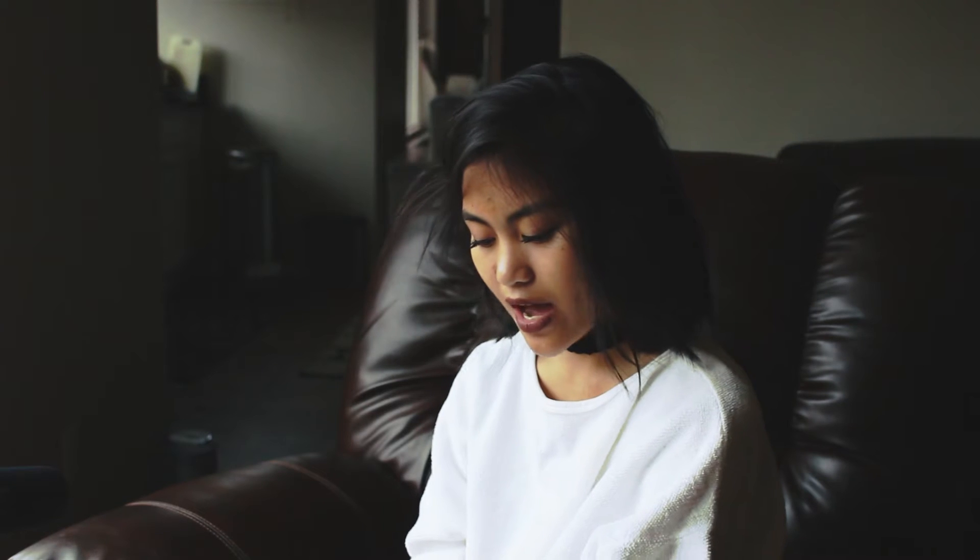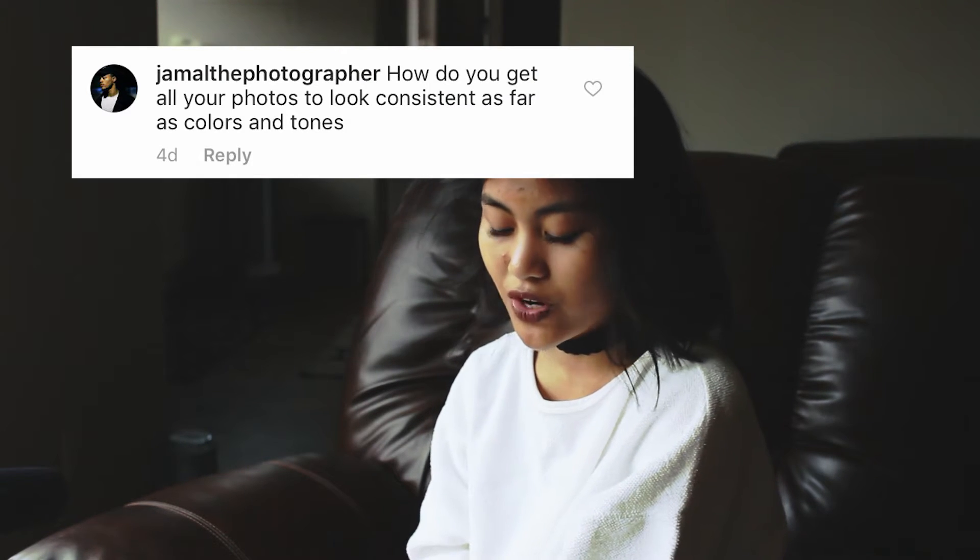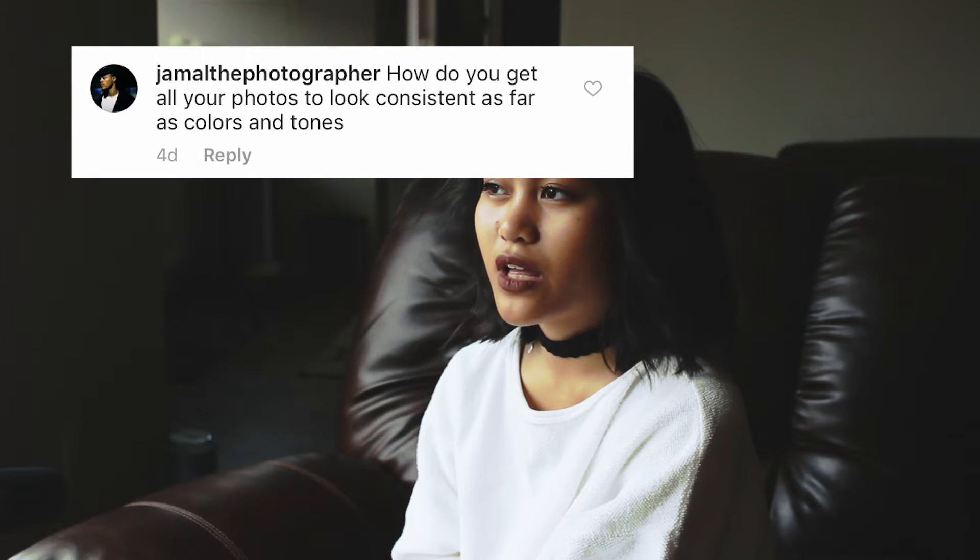Next question is from Jamal the photographer. He asks, how do you get all your photos to look consistent as far as colors and tones? I just like editing my photos individually. I don't edit to a specific theme or mood — I just edit to that photo and how I want it to look. For my feed, I post one photo that goes with the theme I currently have, even if it's from months ago. That's how the consistency thing works for me.